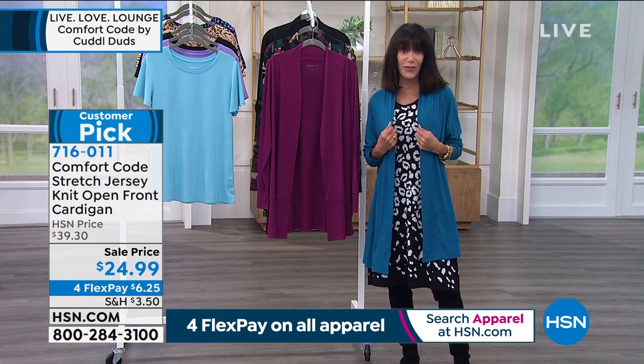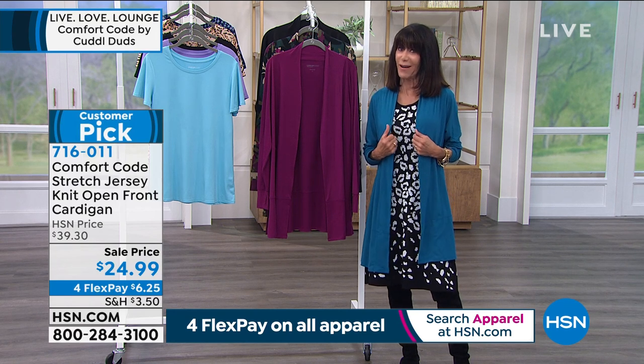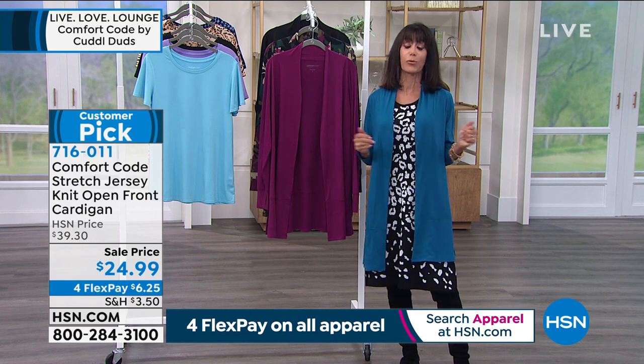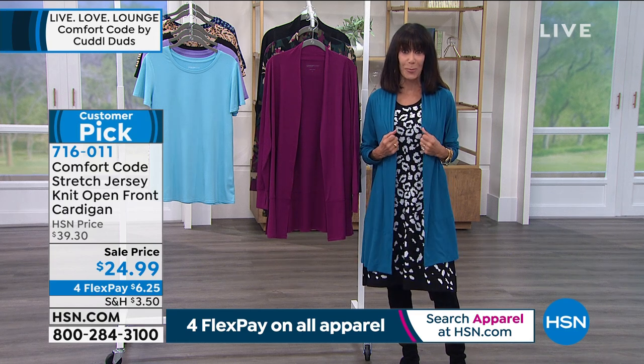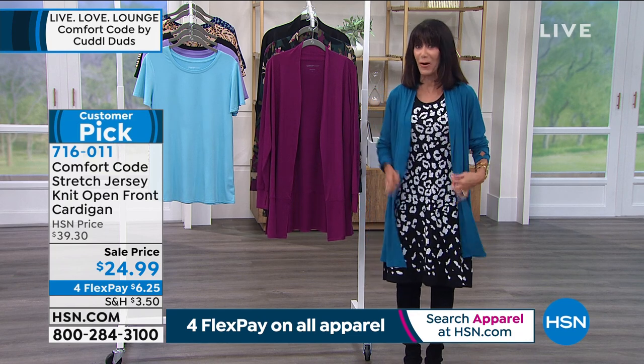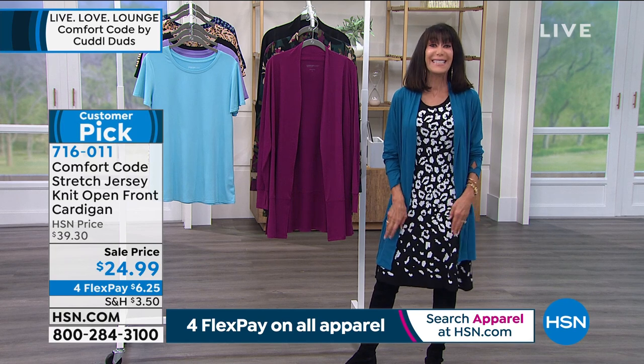This cardigan has 4.8 stars at hsn.com — almost every single review was a perfect five-star review. That was at the $39.30 price. Today is the very first airing at $24.99.